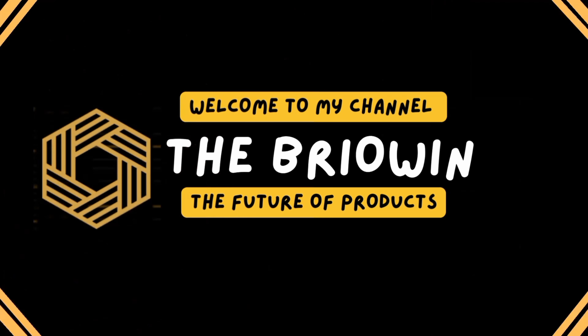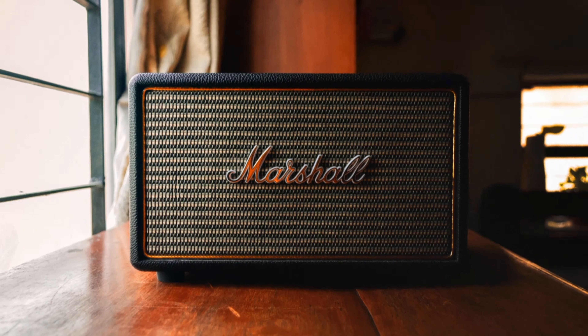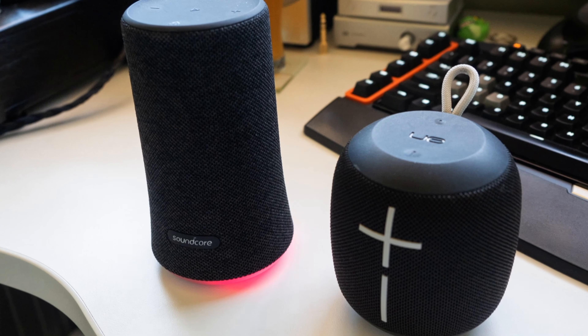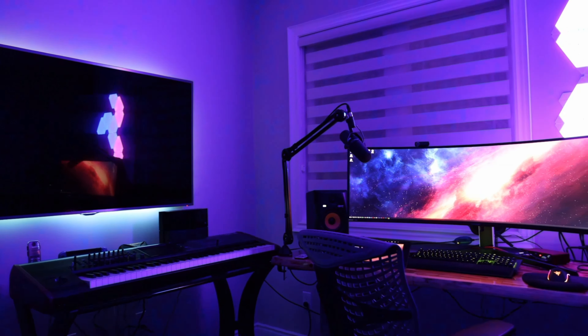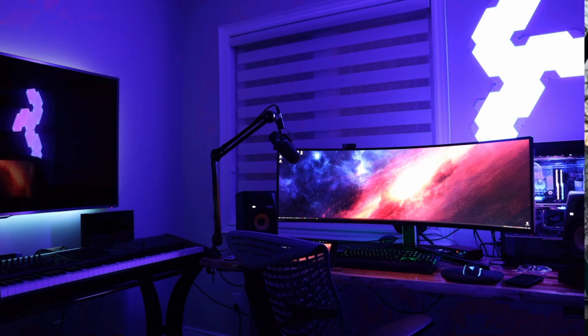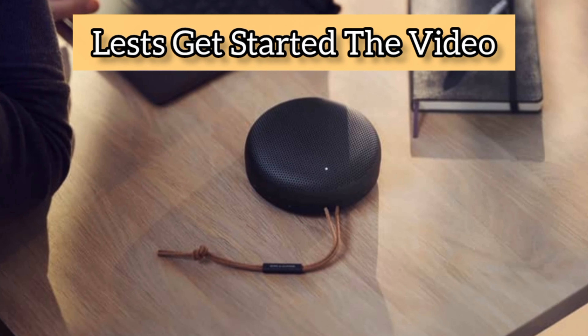Welcome to my channel The Bryowen, the future of products. In this video we are introducing the top 5 best portable Bluetooth speakers in 2023. A good portable Bluetooth speaker can bring your favorite music with you wherever you go, whether outdoors at the beach, park, backyard, or in different rooms of your home. There are countless models on the market. Ideally you'll want a speaker with long-lasting battery life, an IP rating for water resistance. Links to the products are in the description below. Let's get started.